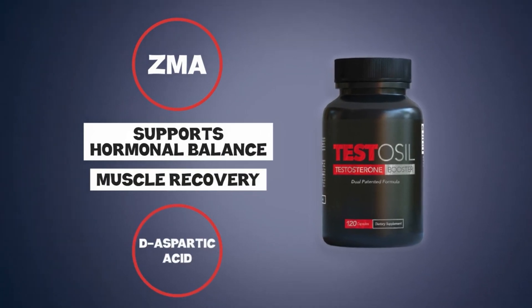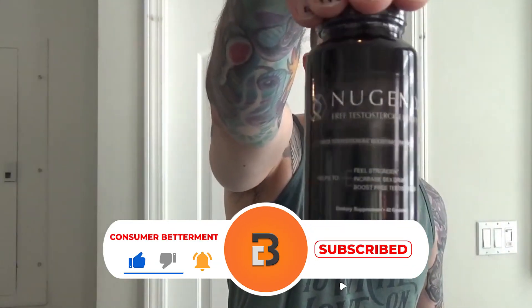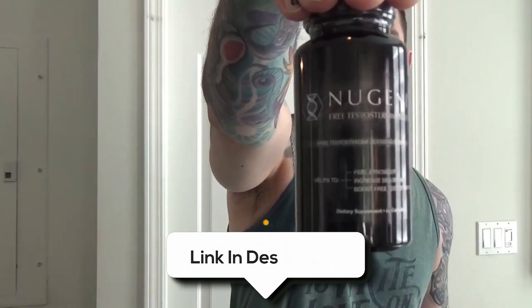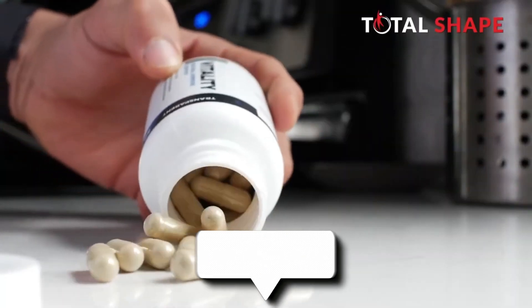And there you have it. We hope this selection simplifies your decision-making process and makes your quest for the perfect testosterone booster much easier. If you found this video valuable, we would love it if you hit that subscribe button, and be sure to check the description for links to find the latest pricing on all the products mentioned.